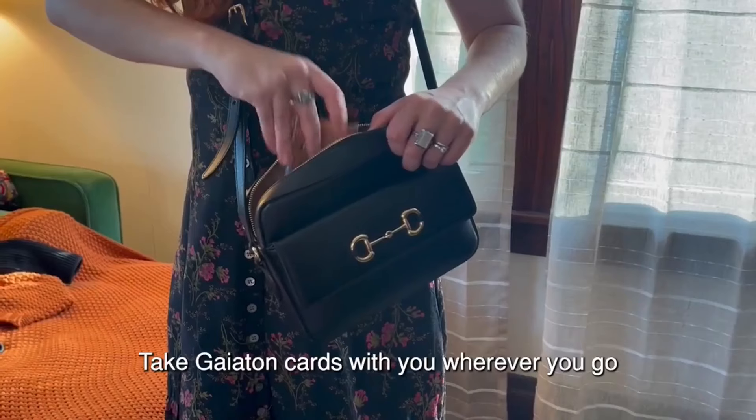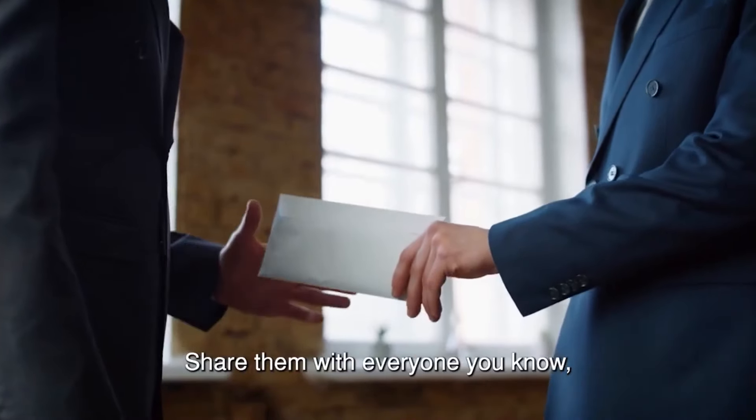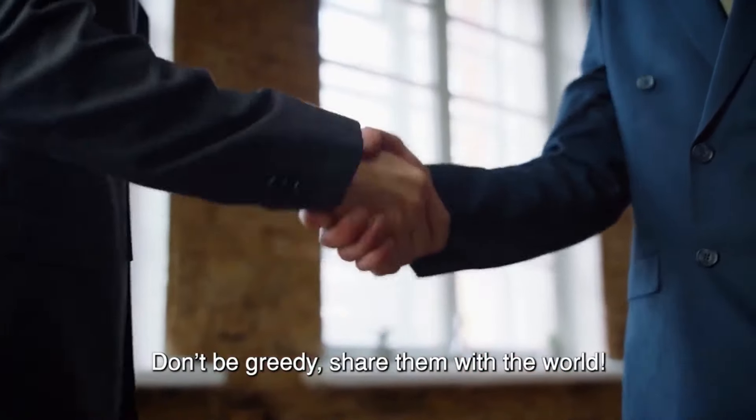Share! Take Gaetan Cards with you wherever you go and share the fun! Share them with everyone you know! Gaetan Cards make the perfect gift! Don't be greedy — share them with the world!